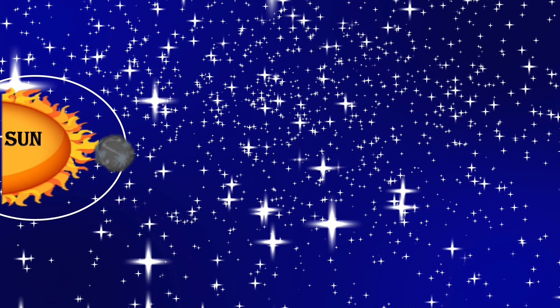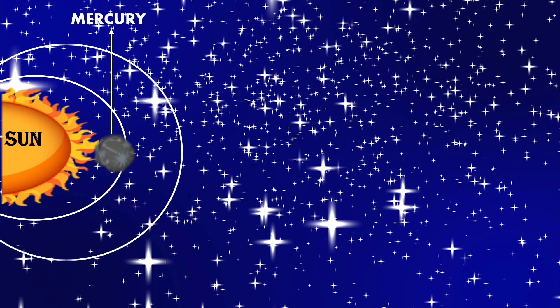Next in the solar system is Mercury. Mercury is the closest planet to the Sun. Next is Venus.